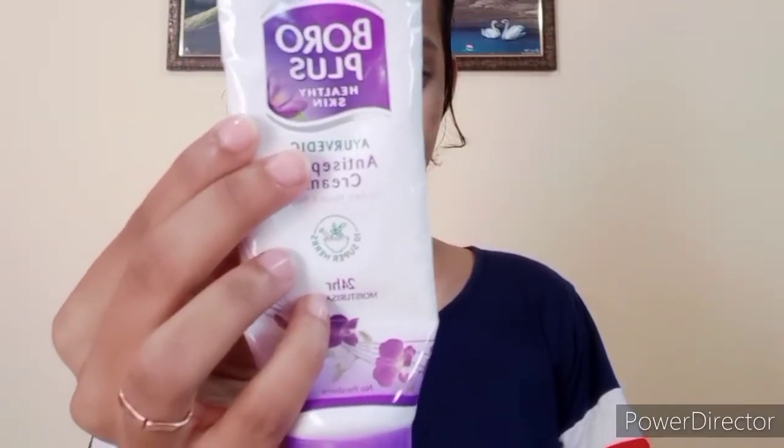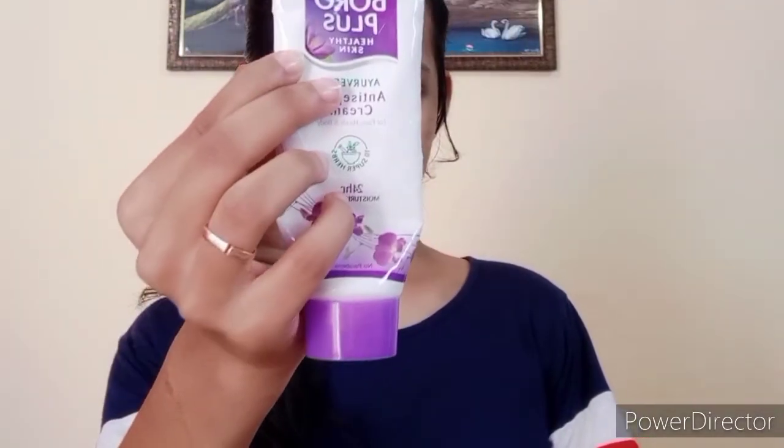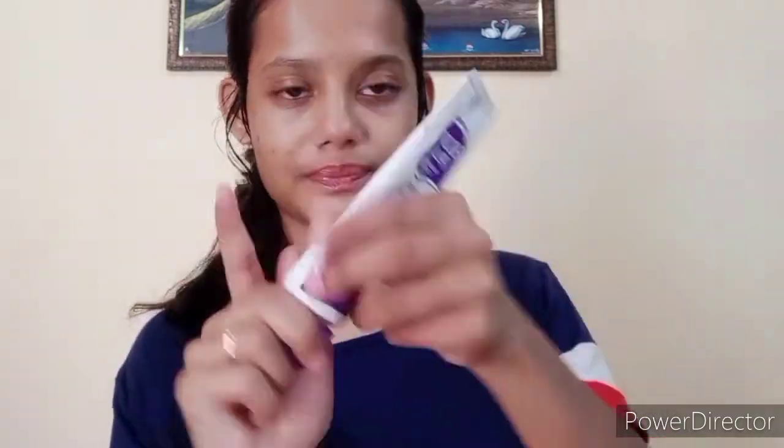I am using tea tree essential oil because it will help a lot in fighting my acne and pimple problems. Next, I will moisturize my face with Boroplus. Boroplus is easily available everywhere. I personally love using Boroplus because it is a thick cream, and thick cream is very necessary for dry skin.